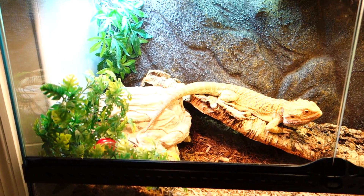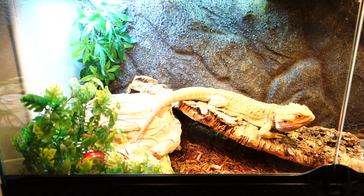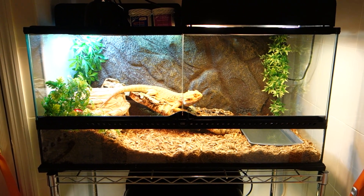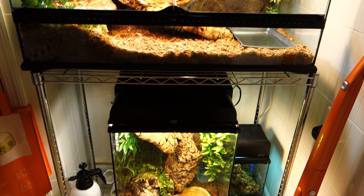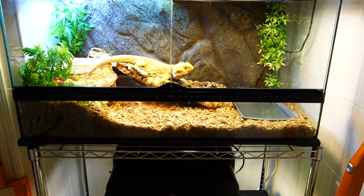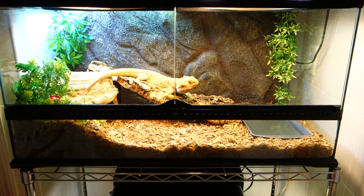In my next review, I'm going to try to show you guys and do a comparison between the Power Sun from Zoo Med and this new Exoterra Sunray. So once again, this is how the new light setup works and looks on both the crested gecko and the bearded dragon setup. Take care, guys!